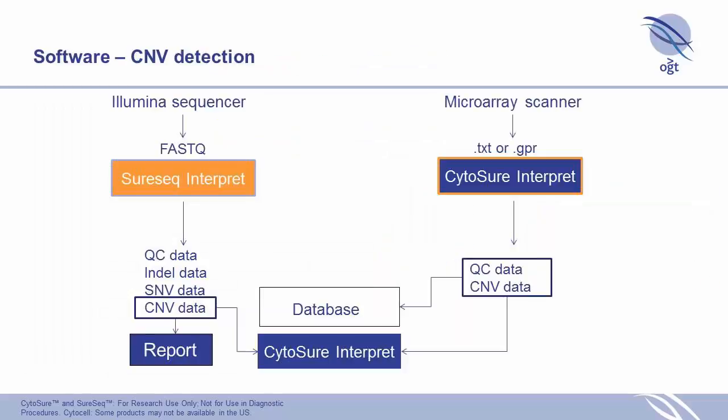In terms of software, we're still thinking about how we're going to implement the CNV analysis. We have the Cytoshore Interpret package, which people really like for array data analysis. We're going to add CNV data reporting to it, and also look at porting the NGS data into Cytoshore Interpret so people can view arrays and NGS CNV data together. It's still a work in progress.